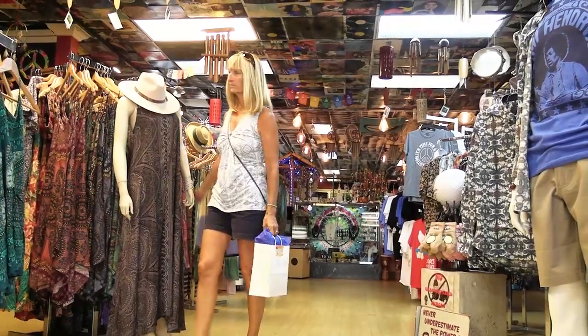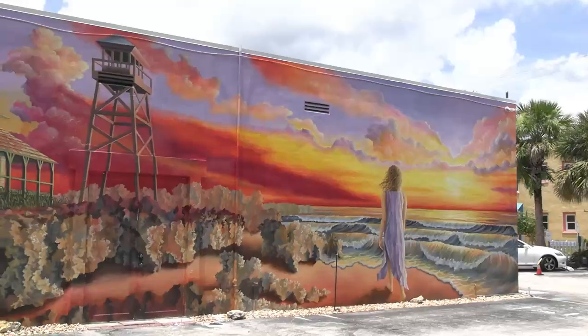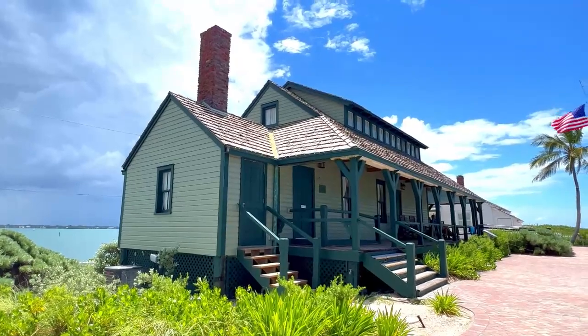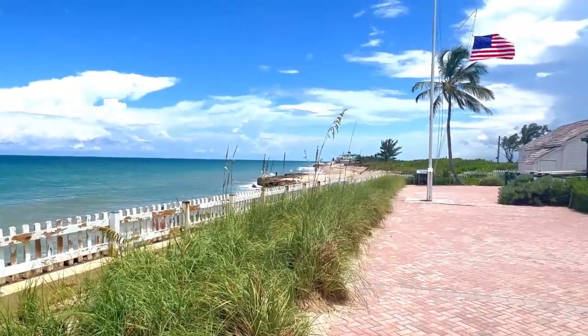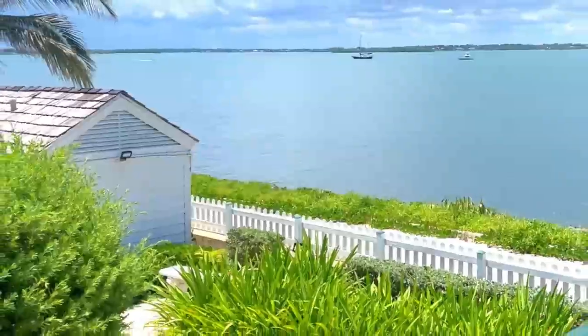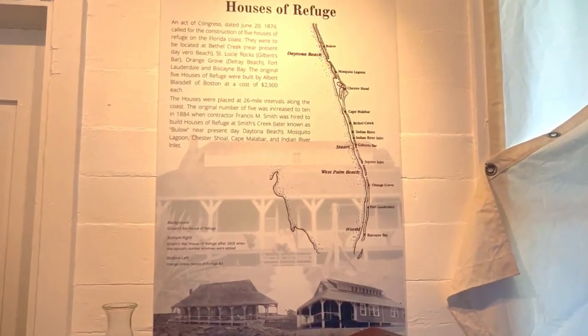Staying in one place for a while allows us to explore beyond the marina. The House of Refuge was on our list, and it did not disappoint. There used to be 10 of these houses along the East Coast, but this House of Refuge in Martin County is the last one standing. These houses were designated as life-saving stations for shipwrecked survivors along Florida's East Coast. The map over here shows you the 10 houses of refuge that were built. This is the last one still existing, and it is the oldest building in Martin County.